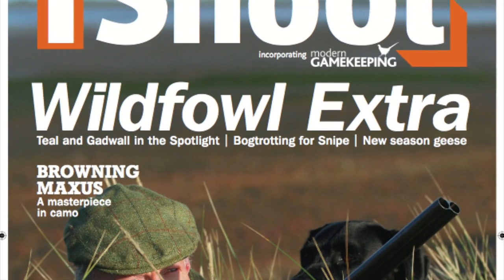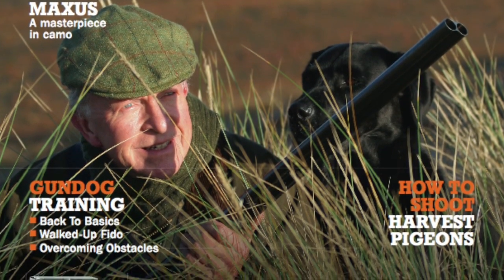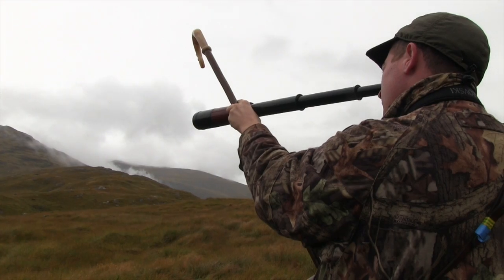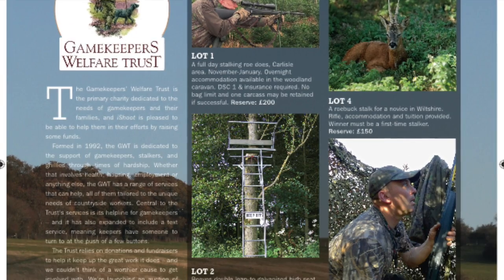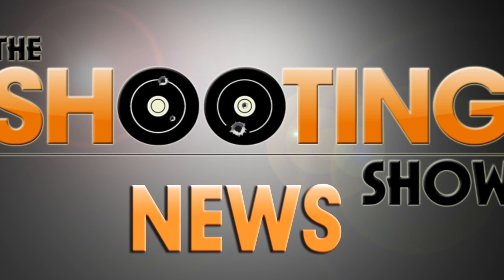iShoot magazine has launched an auction to benefit the Gamekeepers Welfare Trust. Several sporting lots have been revealed, including roe stalking, pigeon shooting and estate management equipment. The GWT provides a range of services for gamekeepers, including financial aid, education grants and a helpline. Check out all the details on the iShoot website or in the September edition of the magazine.